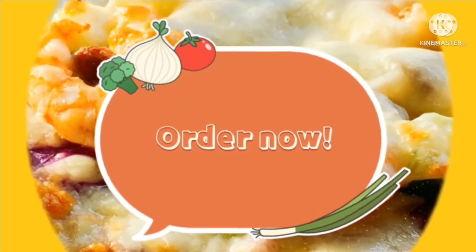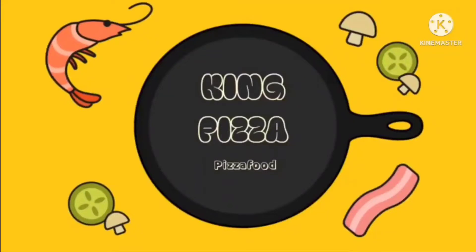Now on King Pizza 2022, the font has changed again and on it there are the words King Pizza and Pizza Food in white text. On it there is a cooking scene with a lobster, mushroom, vegetables, and sushi.